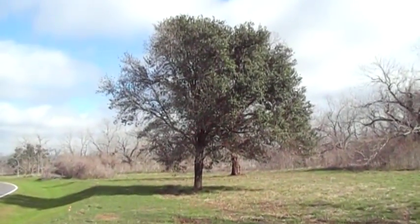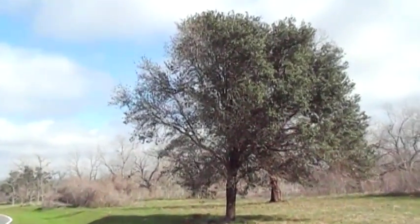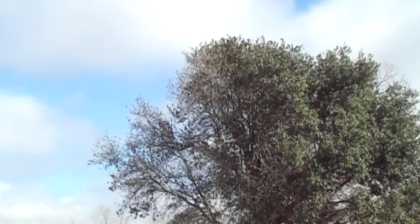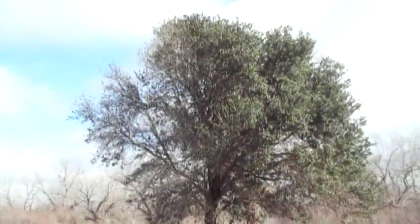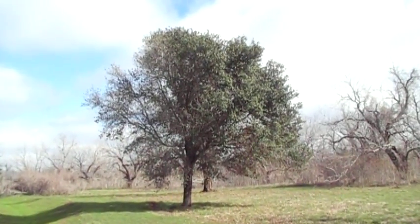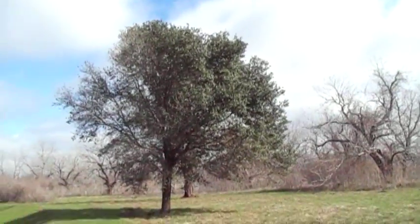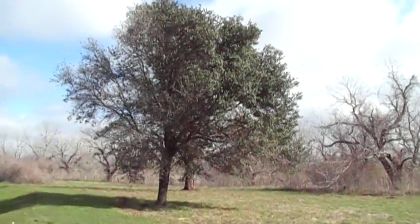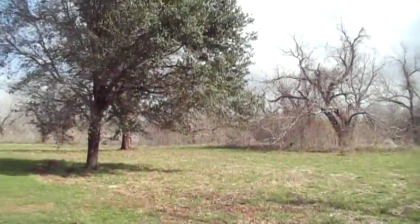I am driving down the road and I see the left half of this tree is defoliated — not quite half. Interestingly, it is December 22nd and it has been quite cold. It is a little warmer this morning than it was earlier.